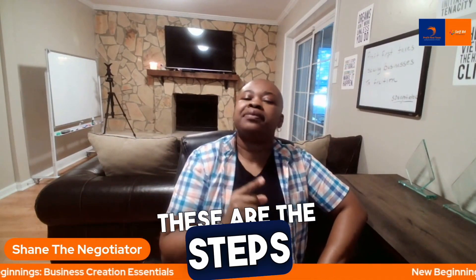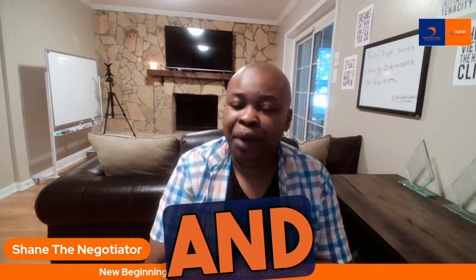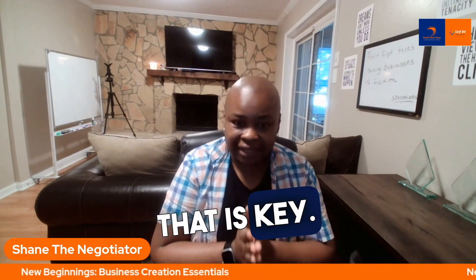You have that idea and you're like, I want to start a business. These are the steps and the things that you need to do. Number one, you want to register your business. You want to obtain the necessary licenses and permits. That is key.